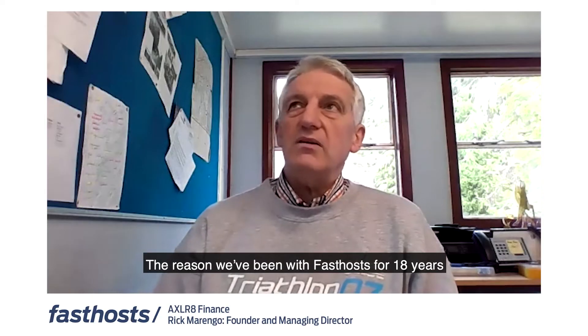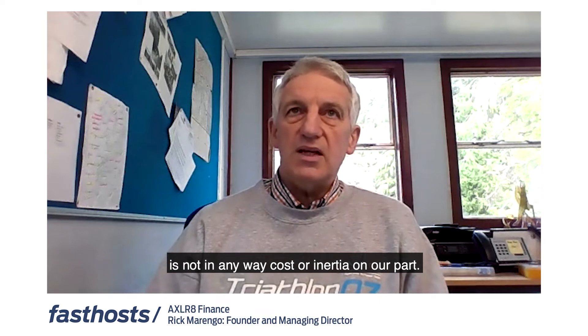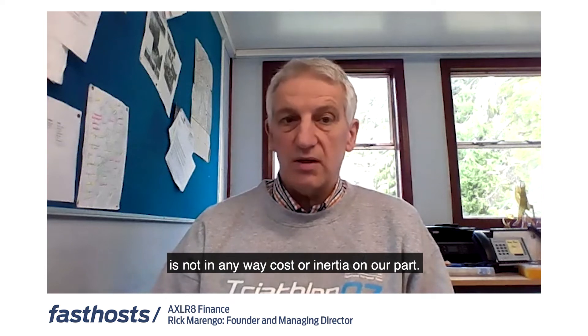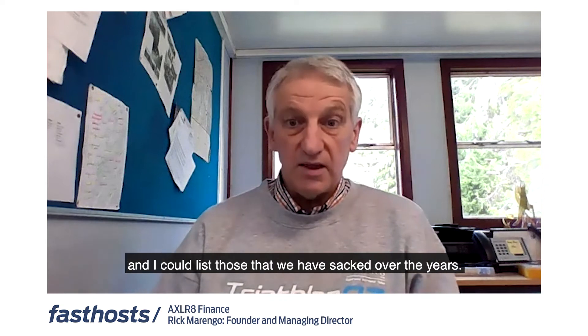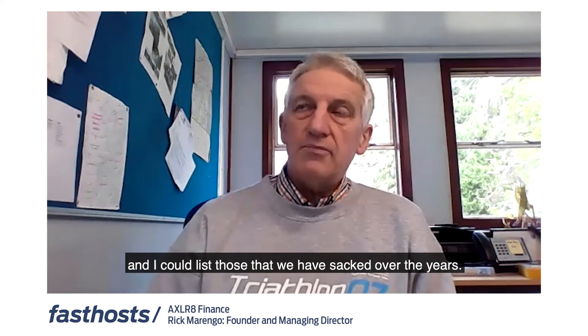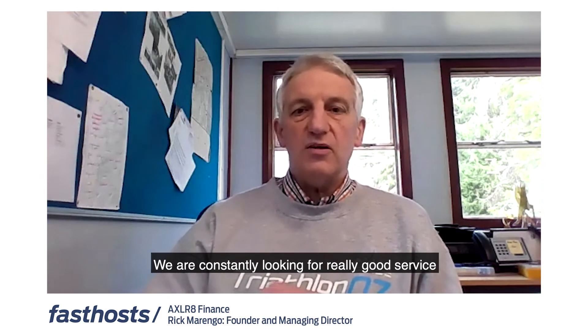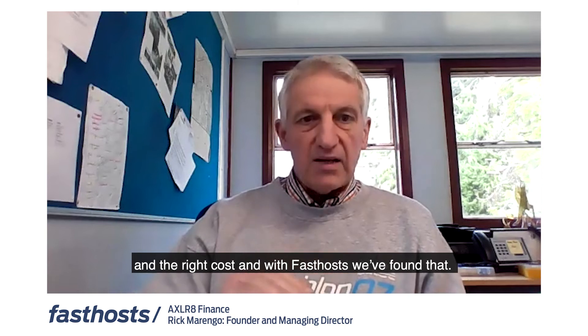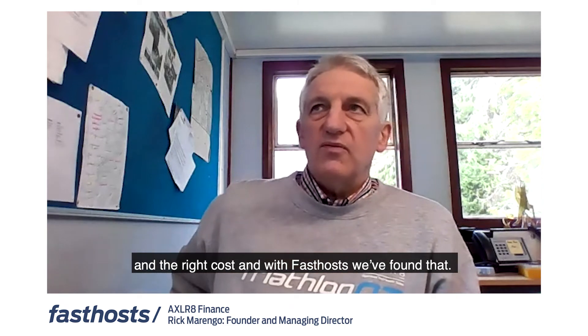The reason we've been with Fasthosts for 18 years is not in any way cost or inertia on our part. We're absolutely ruthless with platform suppliers and I could list those we've sacked over the years. We are constantly looking for really good service at the right cost, and with Fasthosts we've found that.